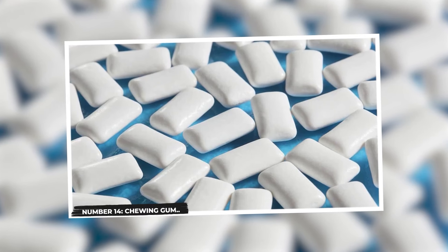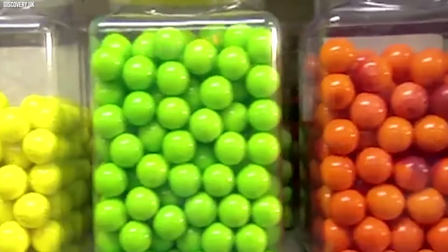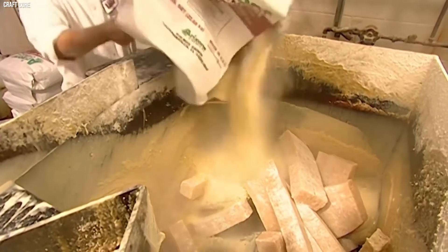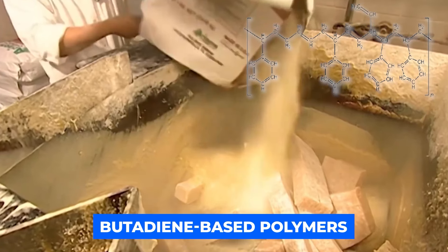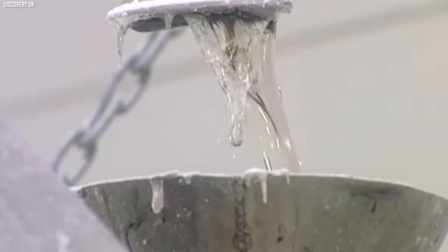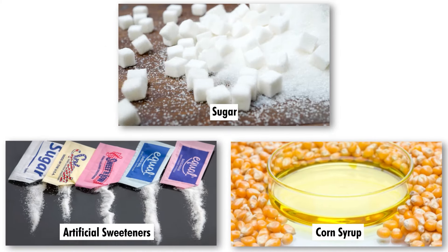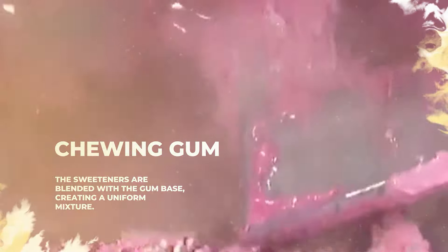Number 14: Chewing Gum. Chewing gum is crafted through a multi-step process that transforms basic ingredients into the familiar, chewable product. The primary components are the gum base, sweeteners, and flavorings. Firstly, the gum base is created by melting and refining natural latex or synthetic materials like butadiene-based polymers. This forms a pliable, elastic substance that serves as the core of the gum. Next, sweeteners are added for taste. These can include sugar, high-fructose corn syrup, or artificial sweeteners. The sweeteners are blended with the gum base, creating a uniform mixture.